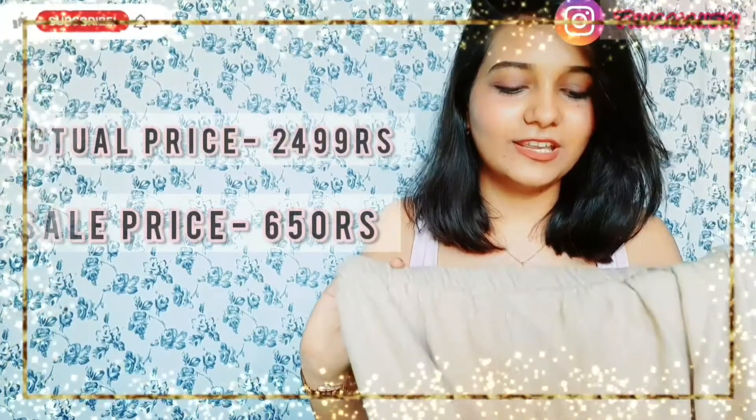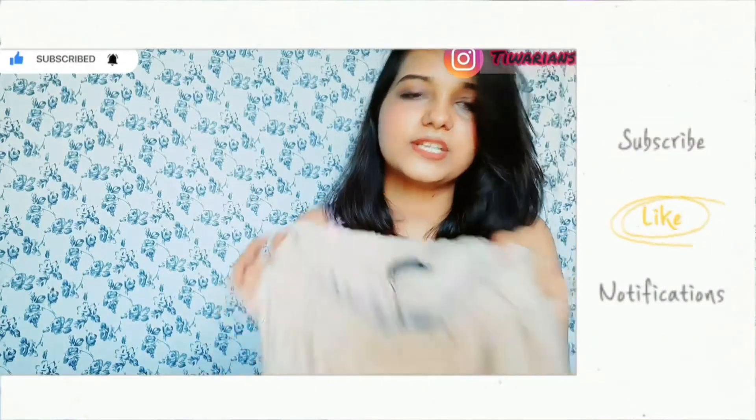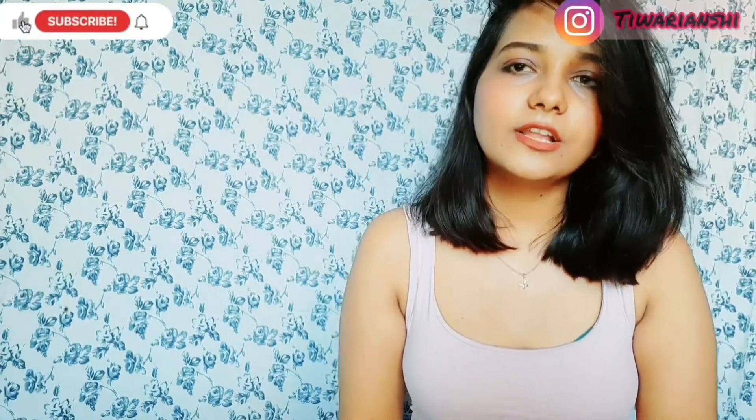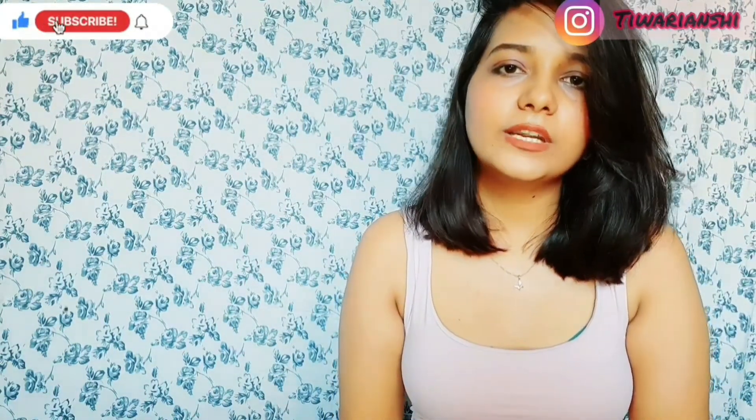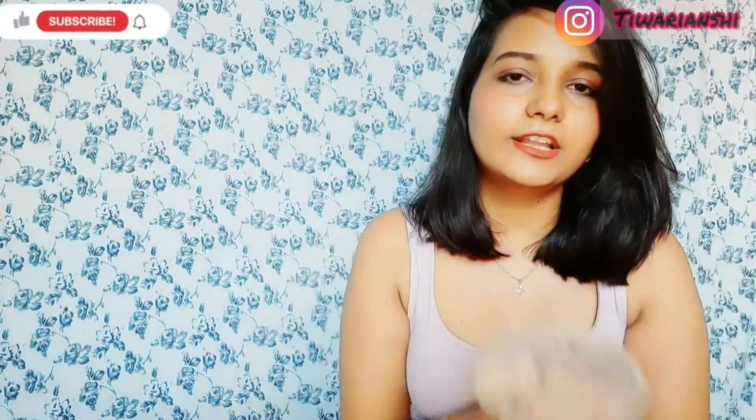The second trouser is again by the brand Trendyol, in size medium. This one is about 650 rupees as well. This one is not a cotton material — it's a wool material. I purchased it off-season because it was only 650 rupees and I thought I would buy it now. If you want, you can buy winter clothes in the off-season because they get very cheap. The quality is very amazing, so why would I not buy it?